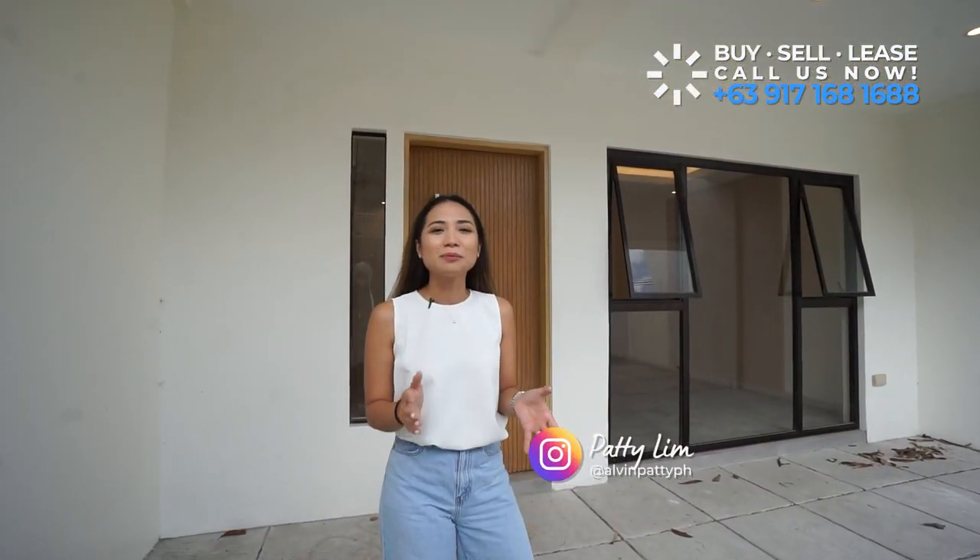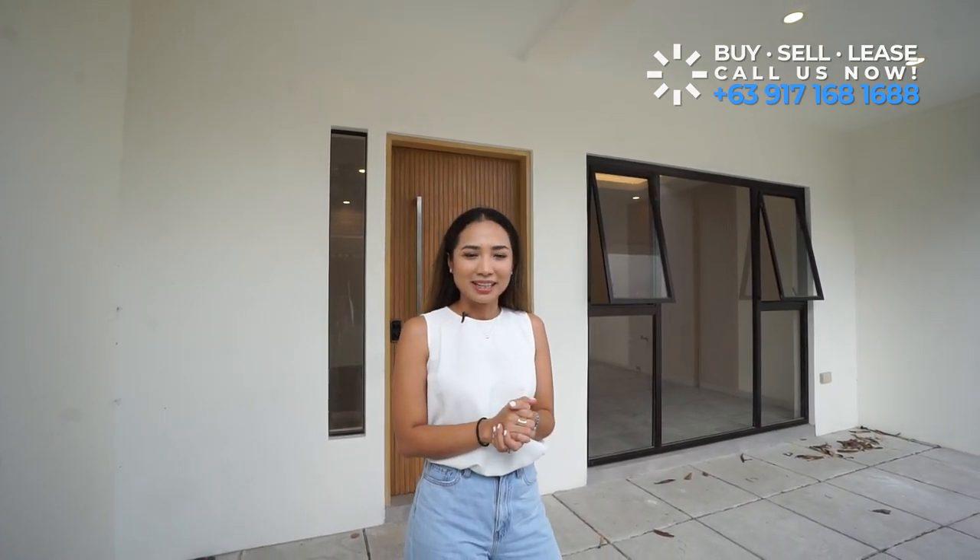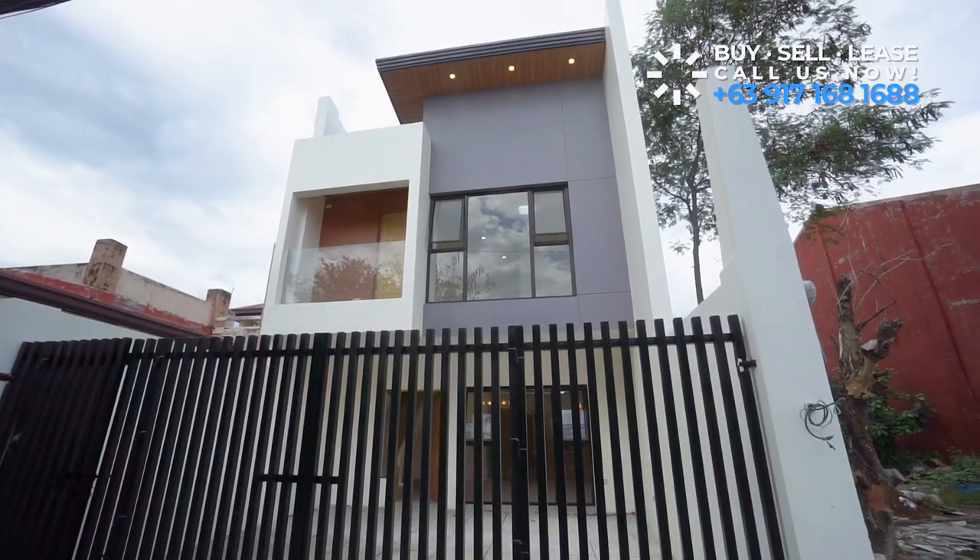Hi guys, it's me, Patti, and we're taking the opportunity to take you to another Bright Insider tour here as we explore some properties at the east of Metro Manila. Today, we are here at Greenland Newtown Executive Village to see this warm and cozy house.